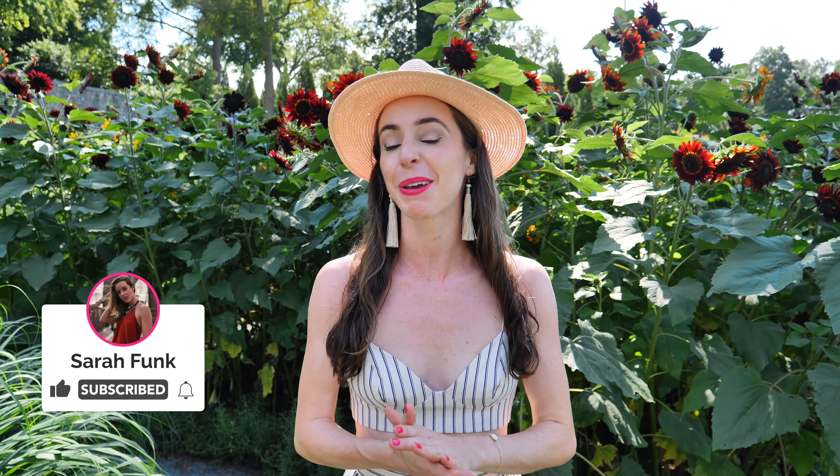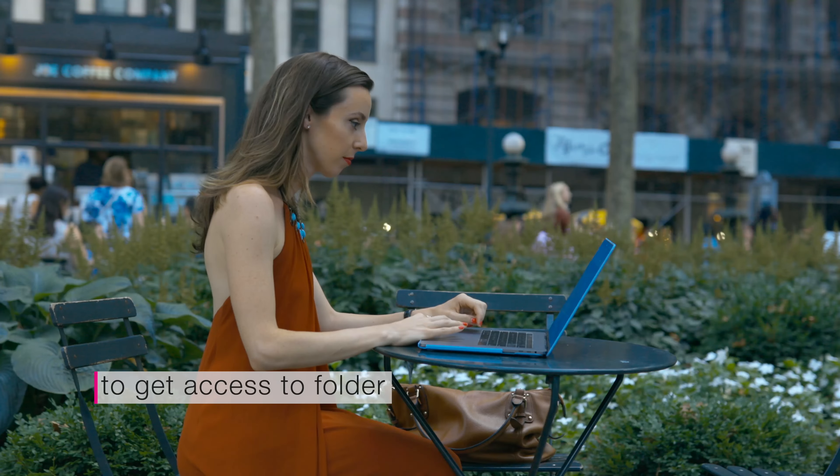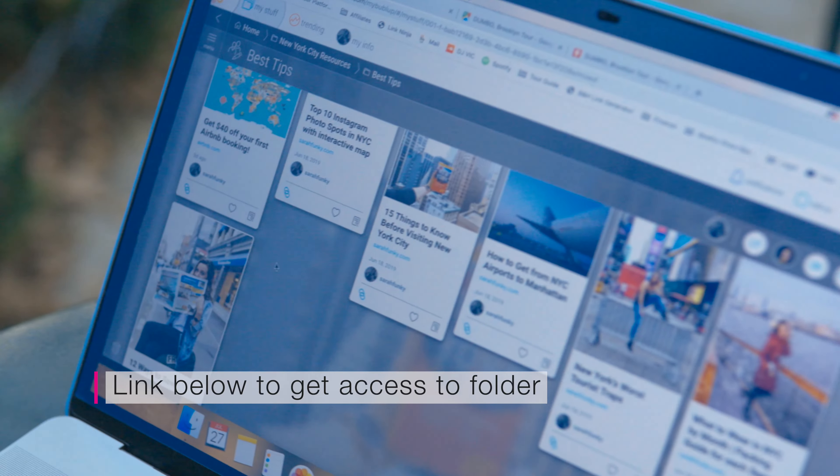Thanks so much for joining me! If you like this video, please subscribe and give it a like so I know to make more videos like this. Don't forget to get my free guide to all the other incredible places in New York I wasn't able to cover in this video. If you have any other spots I haven't featured, please comment them below — I want to discover more places like this too. See you next time!